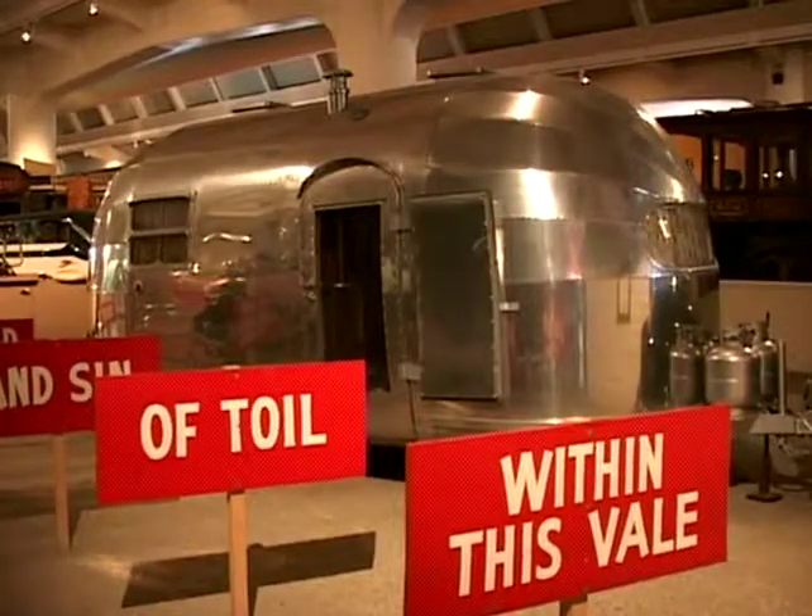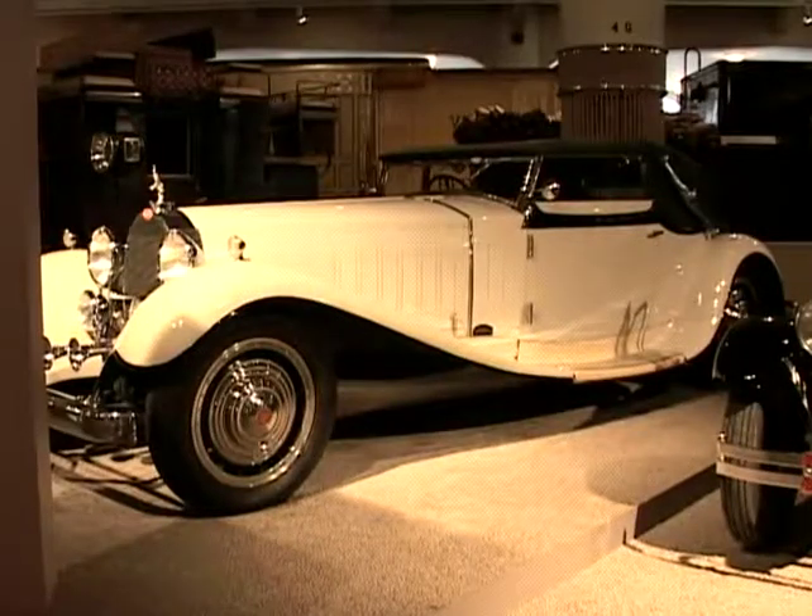Yep, an Airstream. Some people like to bring their house with them. Next to it is our Bugatti Royale.